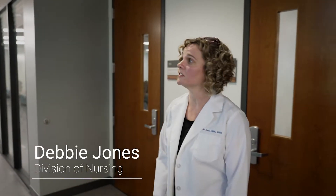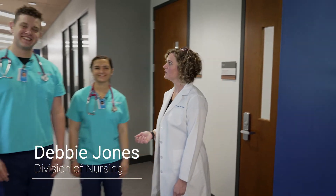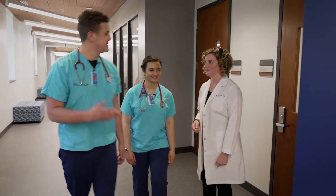Welcome to Bob Jones University. My name is Debbie Jones and I'm here in the Division of Nursing with Julia and Nick, and they're going to show you around today. I'll check back with you later. Yes ma'am. See you later, Mrs. Jones.